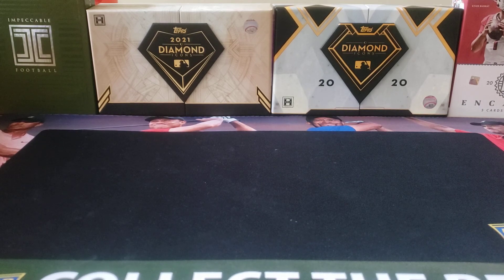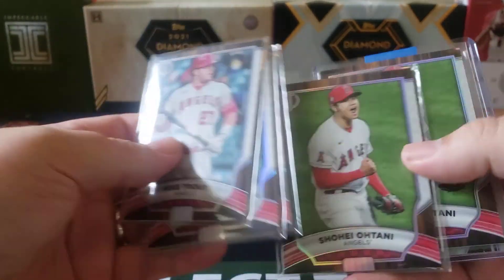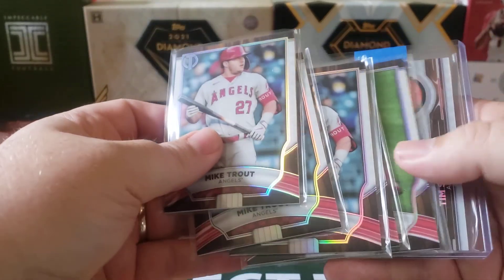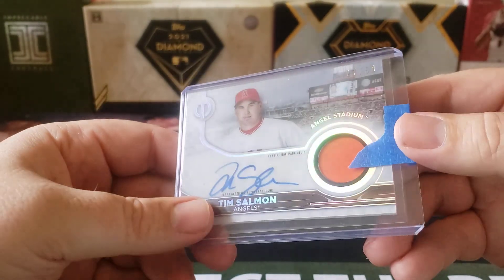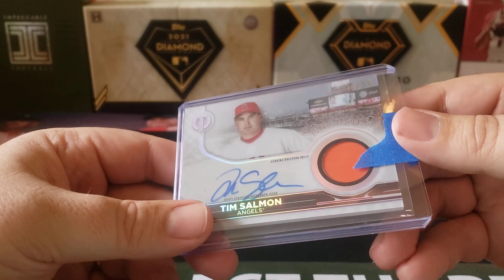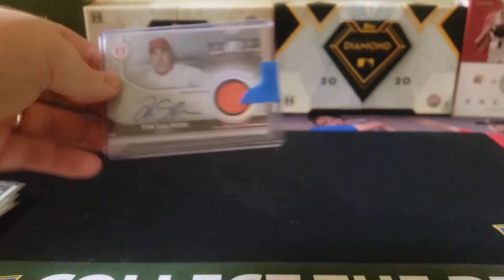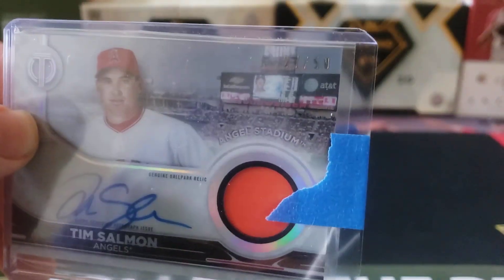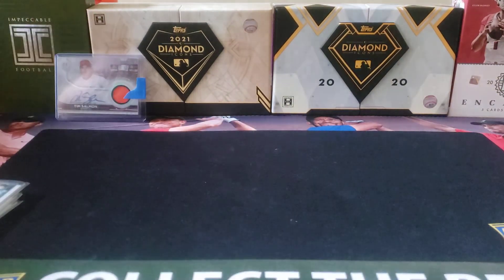This is my second case — I got the Angels, the Braves, and the Brewers. Let's start with the Angels. We got three Mike Trout base cards, two Shohei Ohtani base cards — those are always nice to get. And we got a stadium relic from the old Angel Stadium, a seat of some sort, or maybe a piece of the wall, autographed by Tim Salmon. Unfortunately not the right Angel we were looking for, but still a really nice card. It's numbered 27 out of 50 — would have been awesome if it had been a Trout.